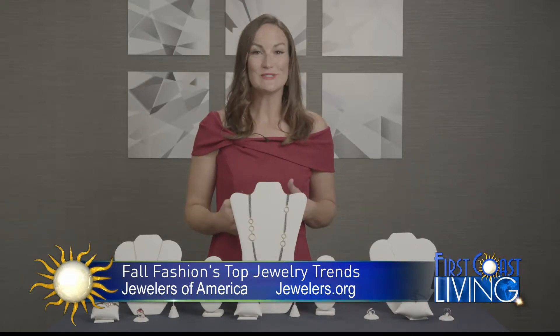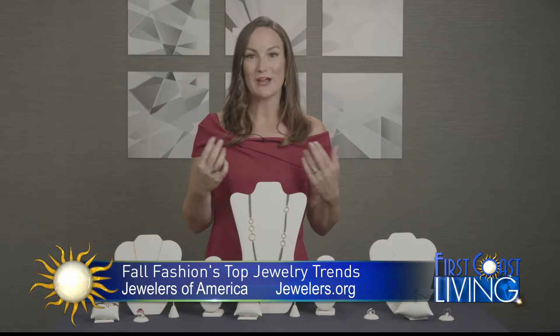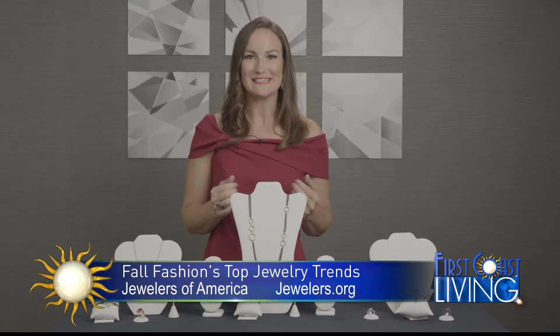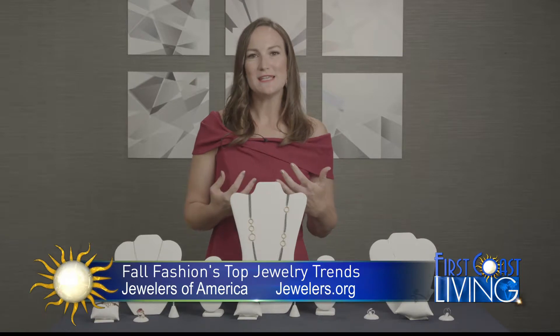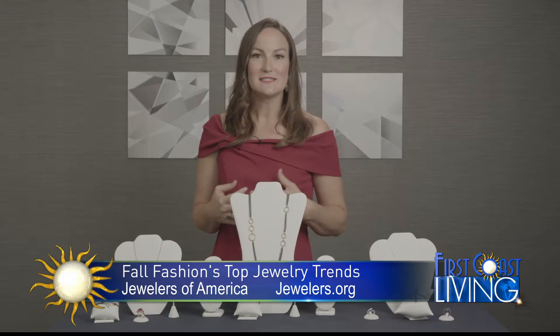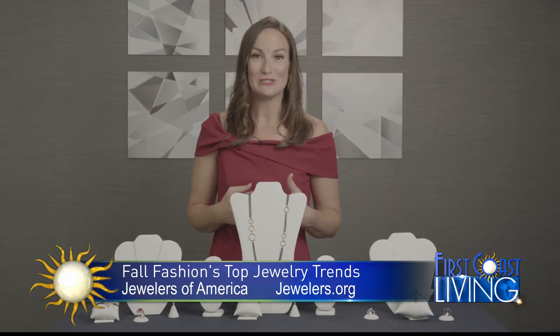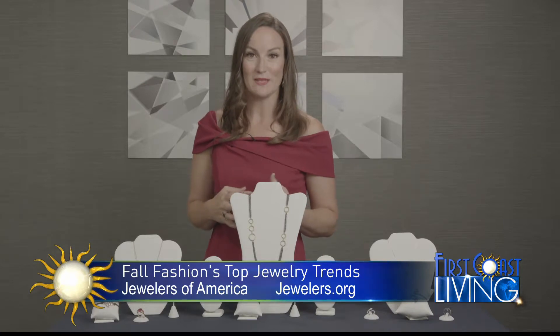New styles emerge, old styles come back into fashion. When you're looking for jewelry trends, they don't have to be too trendy. You're going to want to look for fresh pieces that have an heirloom quality about them. And that's what's great about jewelry — it's designed to last a lifetime. I have three great trends here to show you today that have that timeless quality about them.